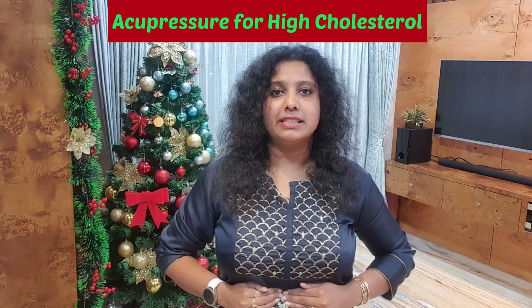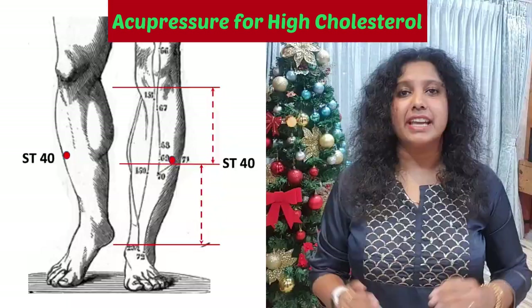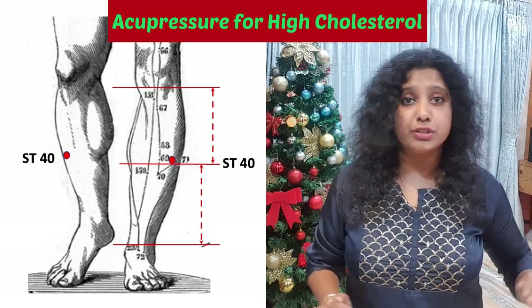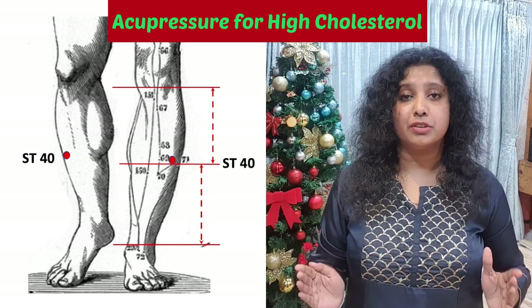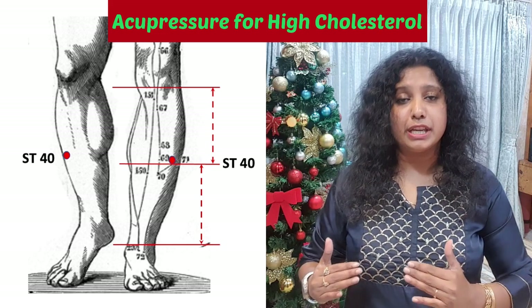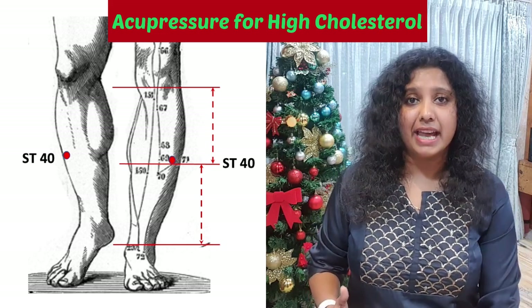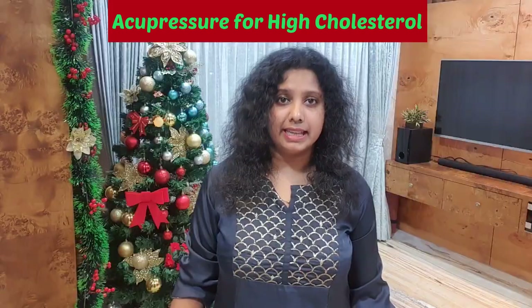The next acupressure point is called the ST40 acupressure point — one of the most important acupressure points that will help you to reduce your cholesterol level. It is found on your leg, midway between your knee and your ankle bone. The ST40 acupressure point is found on both the legs.